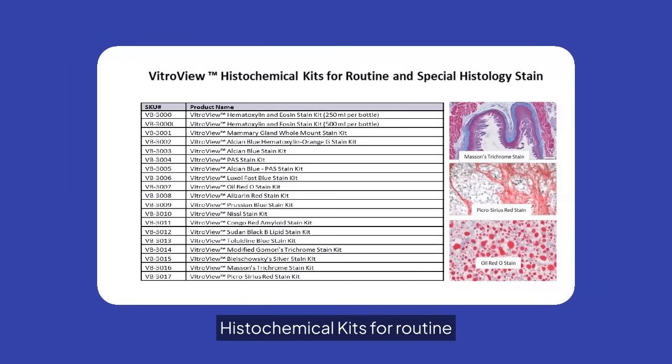Introducing VitroVivo histochemical kits for routine and special histology stains. Our range includes hematoxylin and eosin, alizarin red, and more, ensuring precise and reliable results for your research.